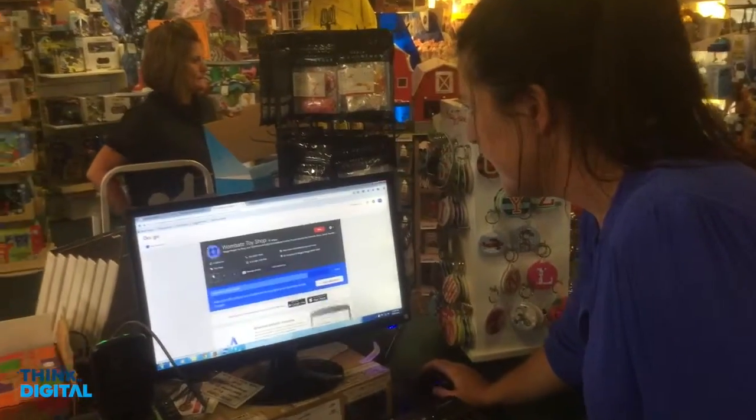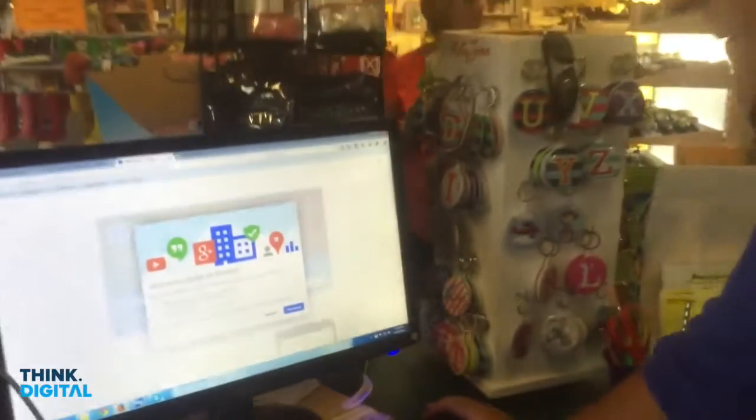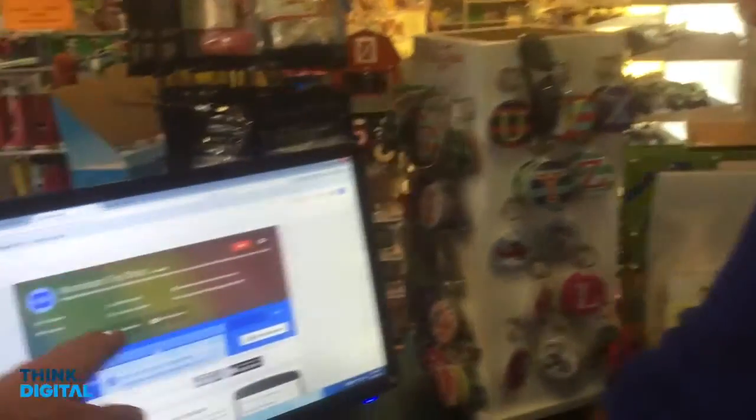We just submitted that into Google, and now it says 'Welcome to Google My Business'. Sally, you just have to click 'Get Started'. From here, you just need to spend a bit of time and add some photos. We just did that virtual tour there, so you can add that too.